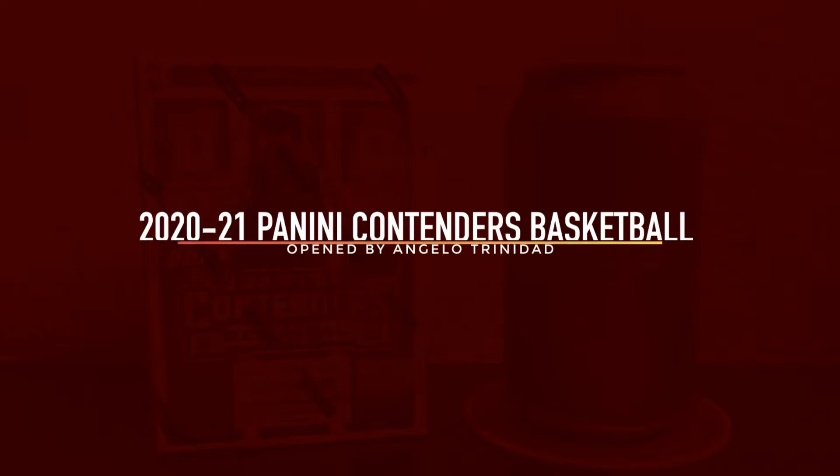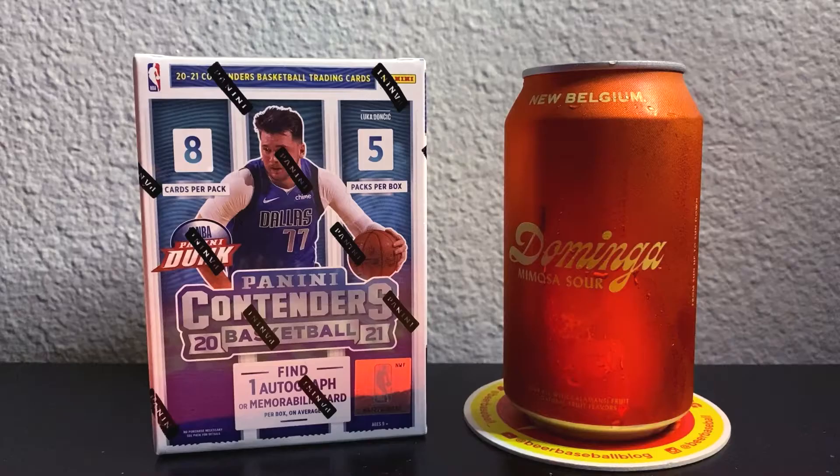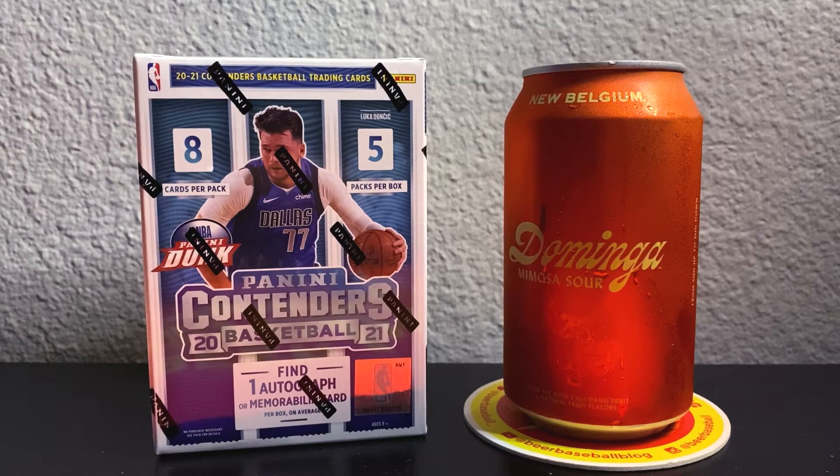Today I'm going to be opening up a blaster box of 2021 Panini Contenders Basketball — let's get to ripping! We'll find five packs per box, eight cards per pack, and one auto or memorabilia card per box on average. I'll be pairing it today with a Dominga Mimosa Sour from New Belgium Brewing Company — shout out to Caitlin and Mark for hooking it up.